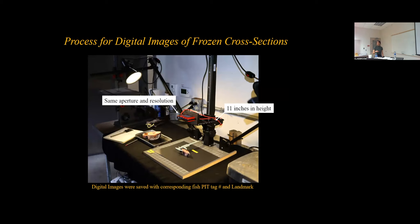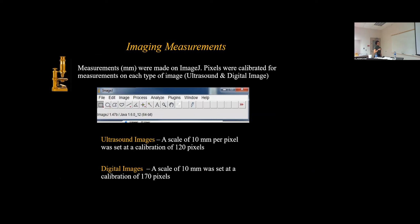A caliper was placed next to the frozen cross section at the reference point to calibrate images and receive measurements. Measurements were made through ImageJ. For ultrasound images, a scale of 10 millimeters per pixel was set at a calibration of 120 pixels. For digital images, a scale of 10 millimeters was set at a calibration of 170 pixels.